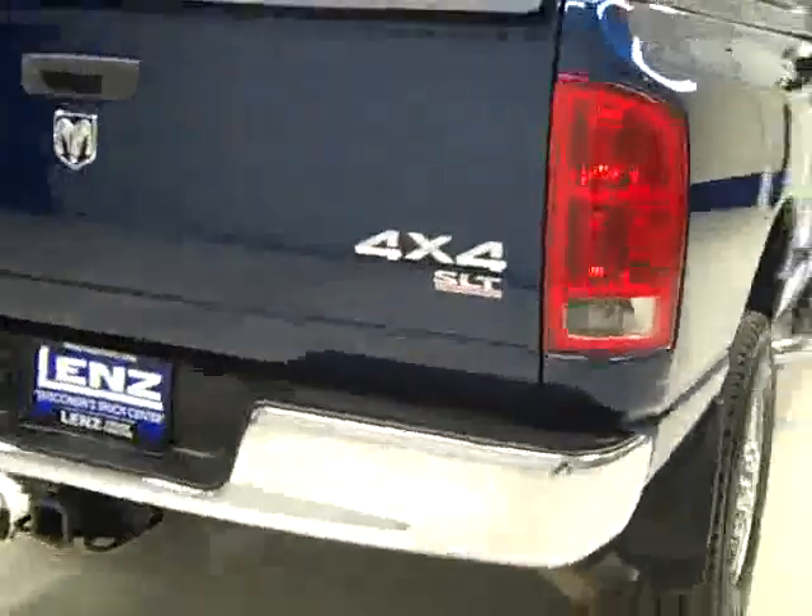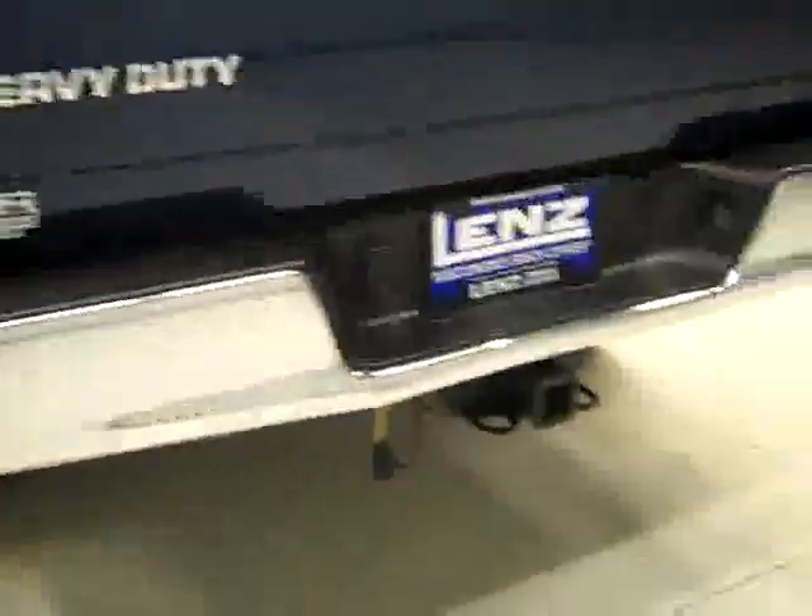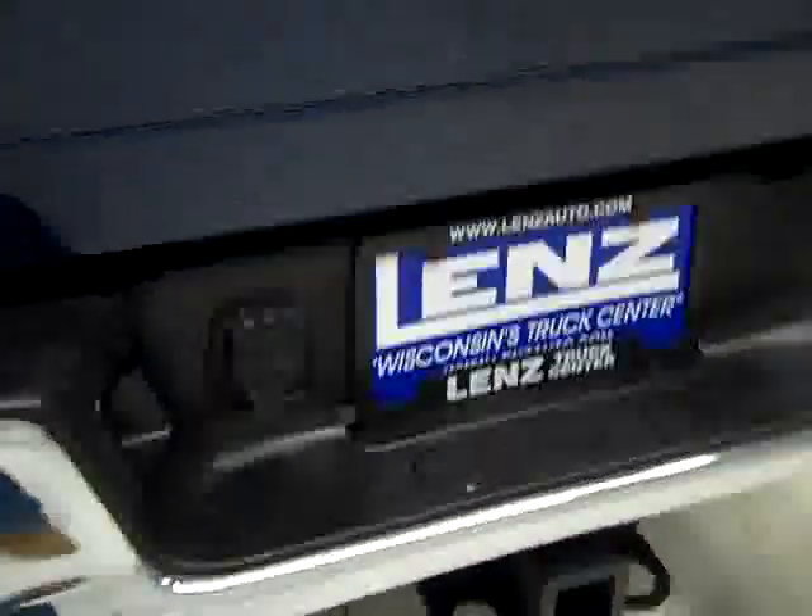Rear tires have about the same amount of tread as the fronts. Around back, the rear bumper and tailgate look to be in good shape. There's a hitch, transmission cooler, and wiring — it's part of the towing package. We can open up the topper to reveal a drop-in bed liner in the bed, also in good condition.